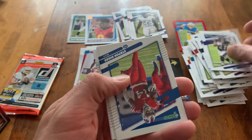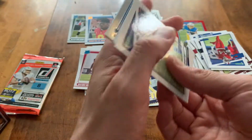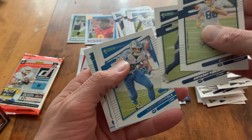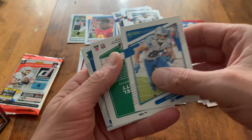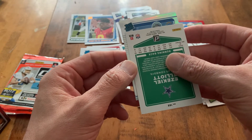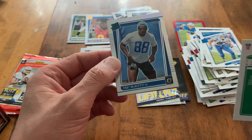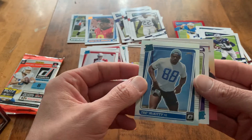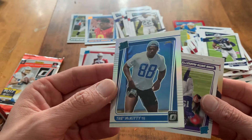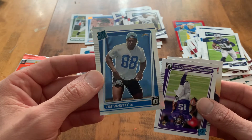We got an Optic in there — J.K. Dobbins. Let's see who it is here. Silver Optic Rated Rookie — could be a big hit if it's somebody good. Zeke Elliott. Looks like Chargers, so it's not going to be anybody that notable. Trey McKitty. Cool to hit one of these for sure, but Trey McKitty's not really the guy you're looking to get. Still a sweet card though.